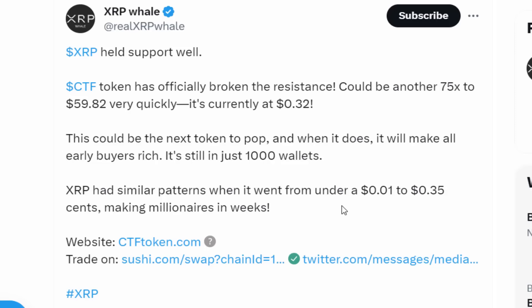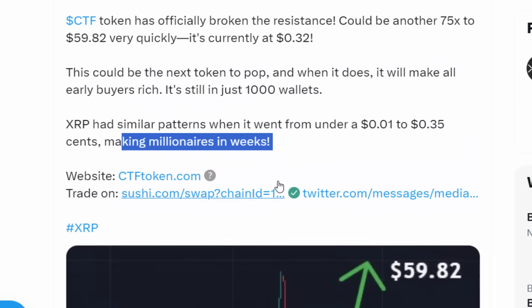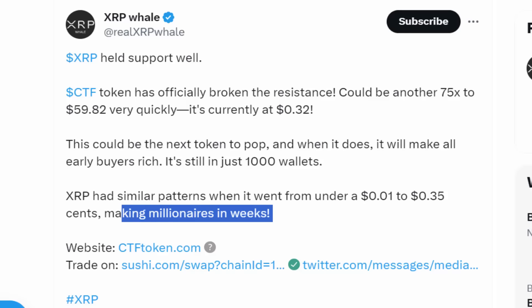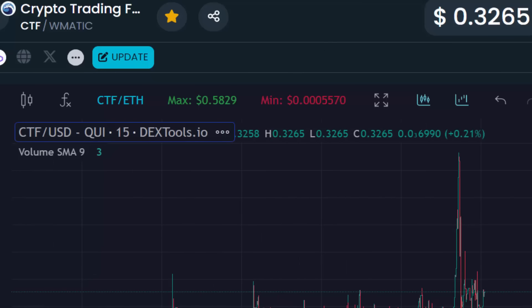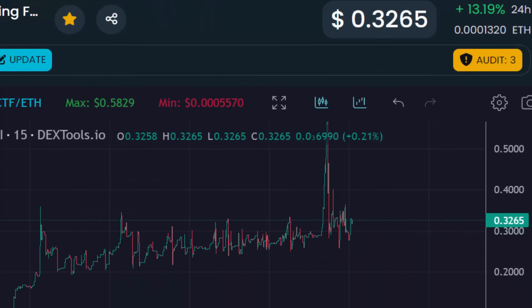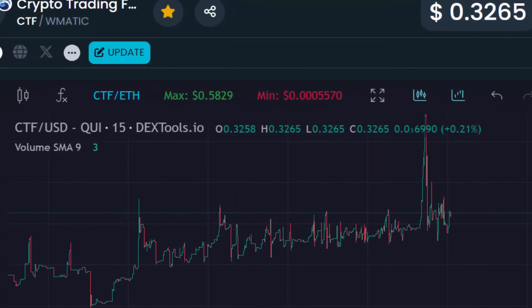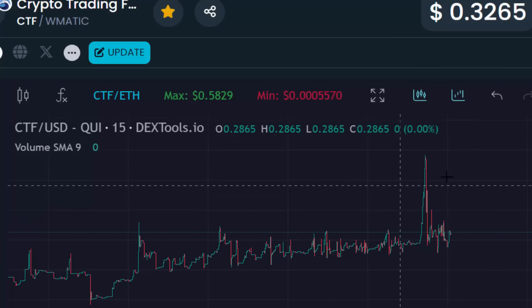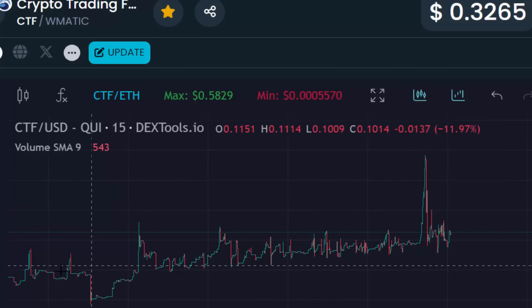CTF Token is still held in just 1,000 wallets. We saw a similar pattern when it went from one penny to 35 cents, making millionaires in weeks. When I analyzed this cryptocurrency, I was very impressed — so impressed that I personally bought in. I am now an owner of CTF Token. The cryptocurrency is up over 13% in the last 24 hours, and with a low supply of only 120 million tokens, millionaires are going to be made.